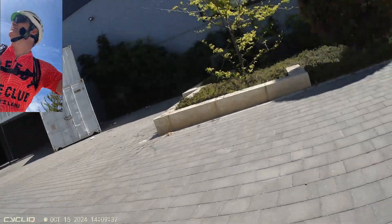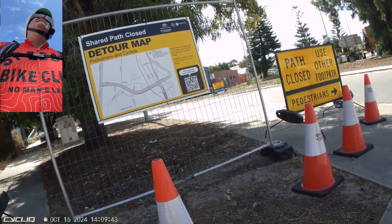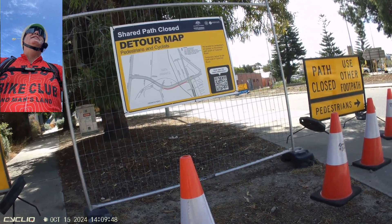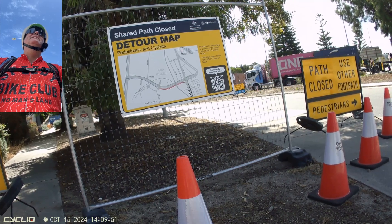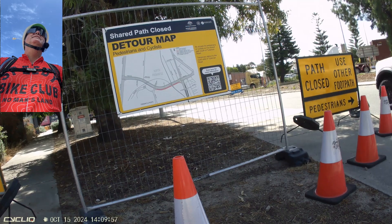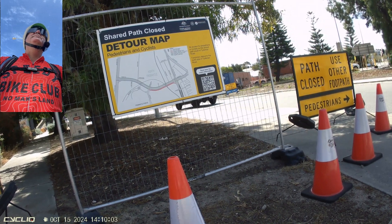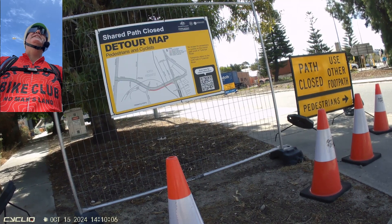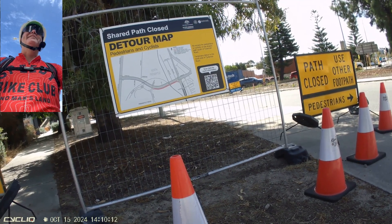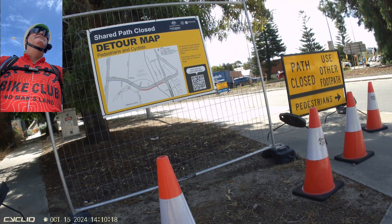So there's a map there which shows the detour. The pedestrian and cyclist detour is marked in green — it's really hard to read from here. The closure is in red and orange. I would look for the red and orange, frankly, because it stands out. The green stuff, not so much.